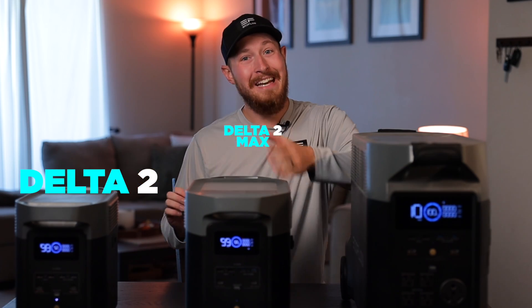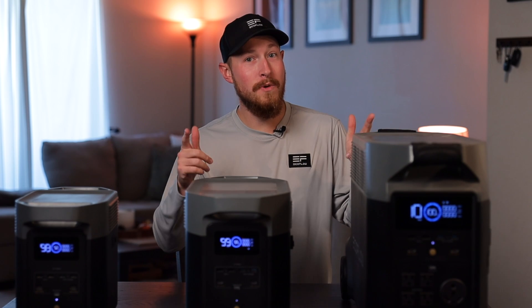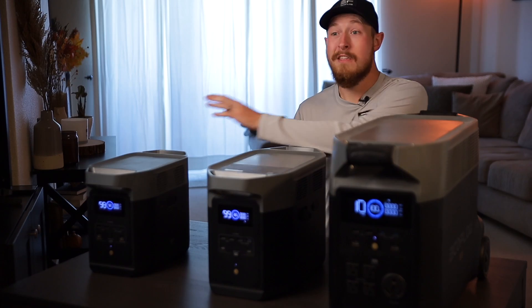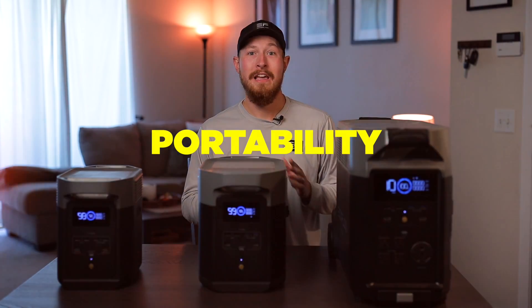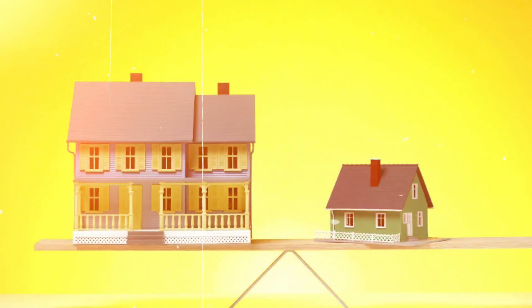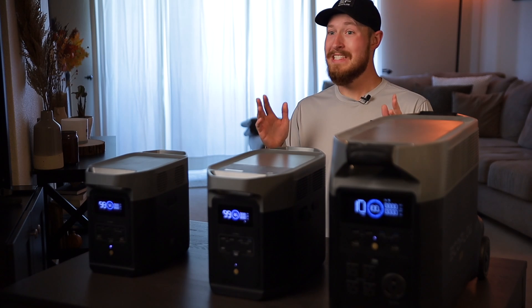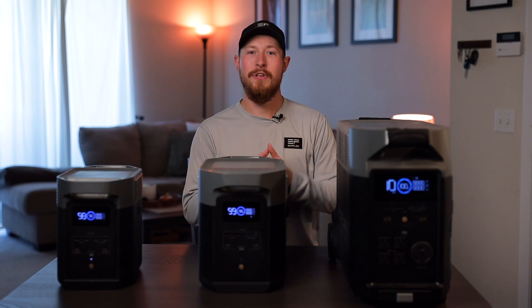In front of me here, we have the Delta II, Delta II Max, and Delta Pro, and today we're going to do a comparison to find out which one is right for you. To start off, there are a few different things you need to think about beforehand. The three different sizes impact capacity, portability, and storage. Things to consider: what are your usage scenarios? Does size or portability matter more? Are there frequent blackouts in your area? Do you have a small or large home, and what devices or appliances do you intend to use?